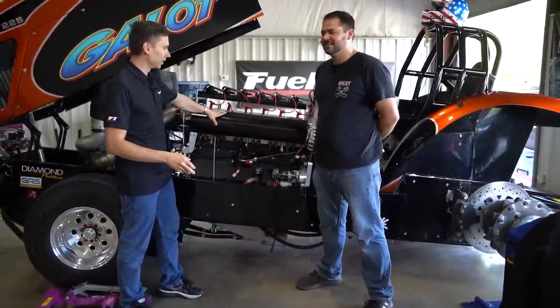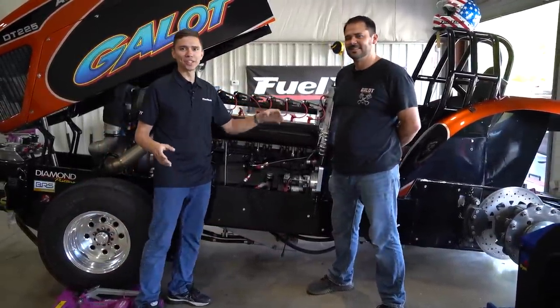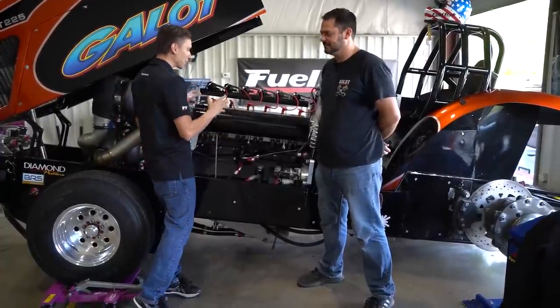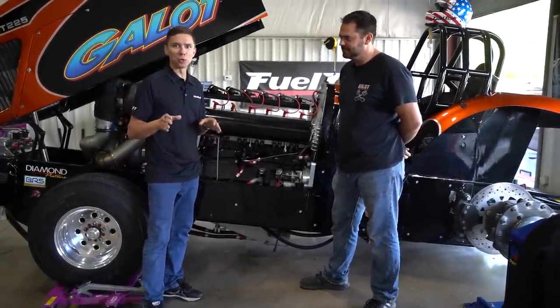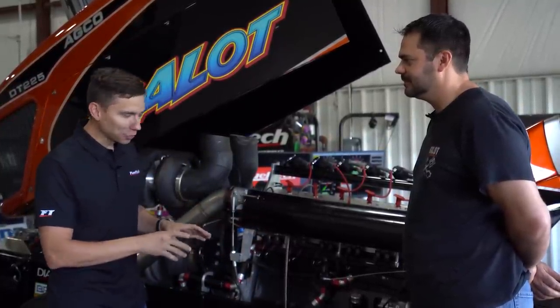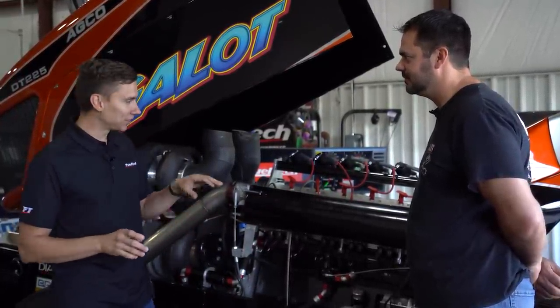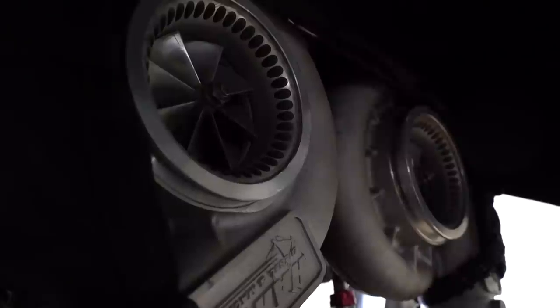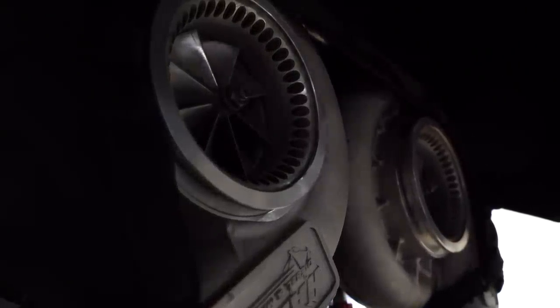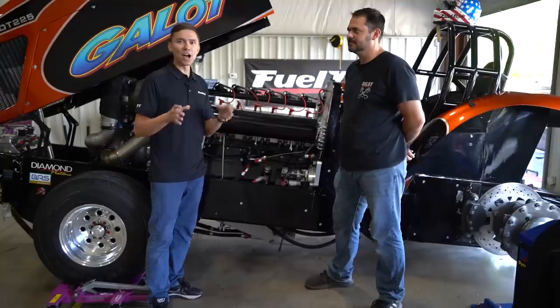Right next to this beauty, we have Brent. He's going to give us a small rundown about this crazy cool class of tractor pulling — Pro Stock. We're going to talk about this beauty that has a one-of-a-kind setup: fuel injection, triple turbo compound, ex-diesel running on alcohol. How cool is this?